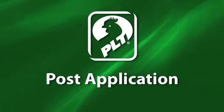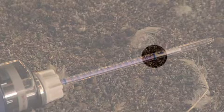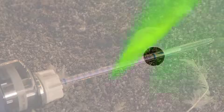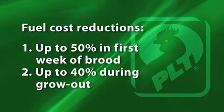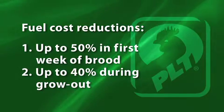So what should you expect now that PLT has been properly applied? There will be a noticeable absence of ammonia in the brood chamber. The new reading on the ammonia gun confirms PLT has activated and eliminated the ammonia completely. Without the need to ventilate ammonia gas, PLT users experience significant fuel cost reductions averaging up to 50 percent in the first week of brooding and up to 40 percent during grow-out.